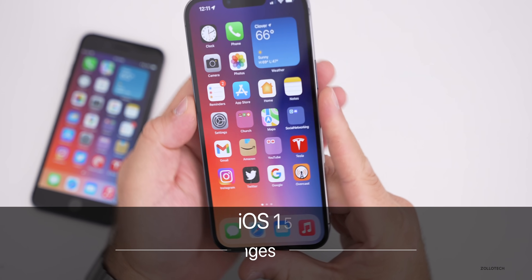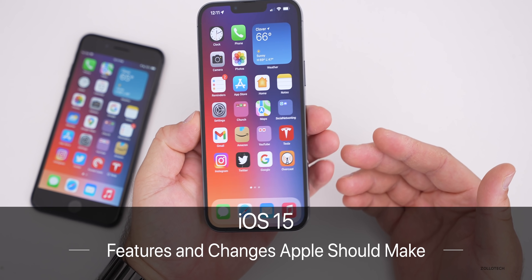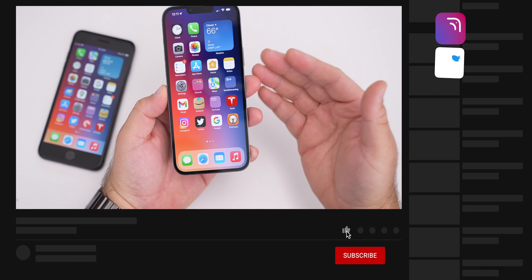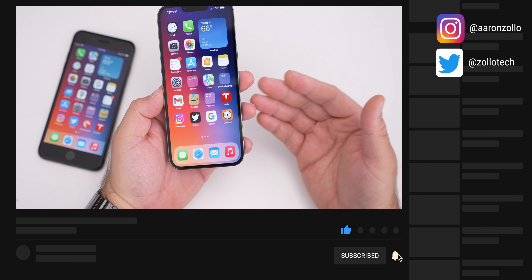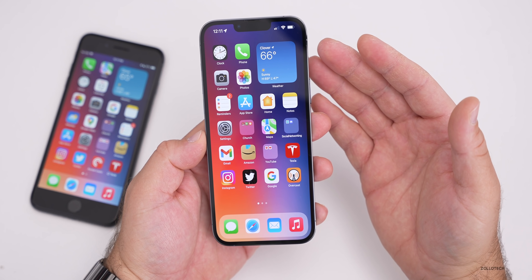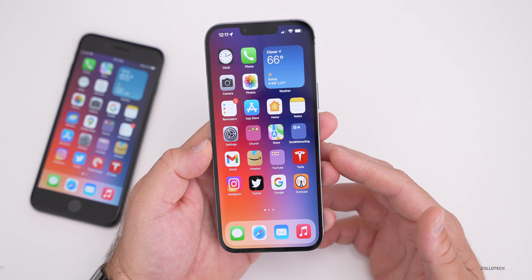Hi everyone, Aaron here for Zollotech. iOS 15 brought a lot of different changes, some new features, and hundreds of refinements, but nothing really revolutionary. We got SharePlay, which a lot of people appreciate, but nothing that was a huge redesign. I wanted to share five features that I think Apple should change.